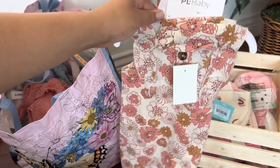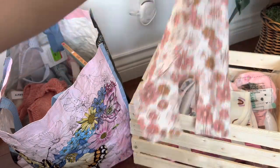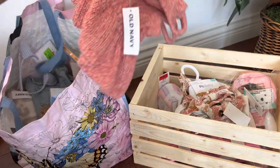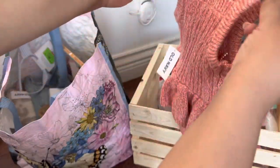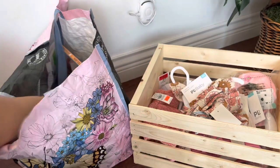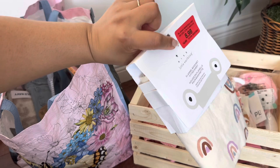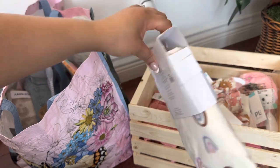I got this little outfit that comes with a matching headband — I love the colors. And this is my favorite outfit, so cute, love it.